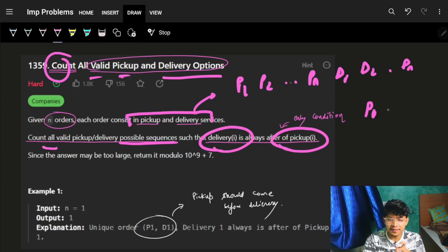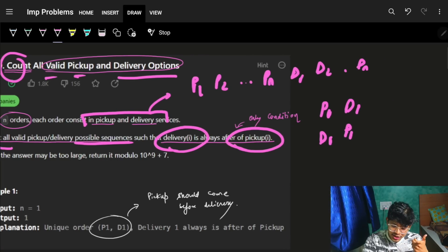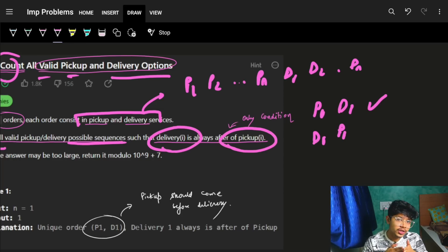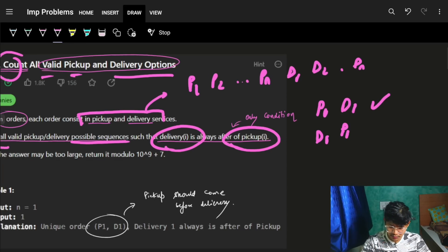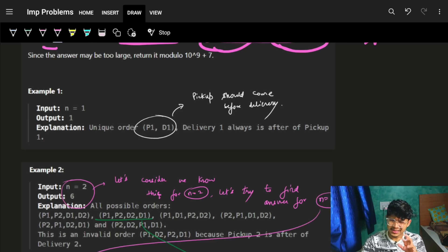For example, if we have only one order, it can be P1 then D1, or D1 then P1 — but the main condition is that D1 must always come after P1. So delivery of order i must always come after pickup of order i, and the entire problem is based on that condition.